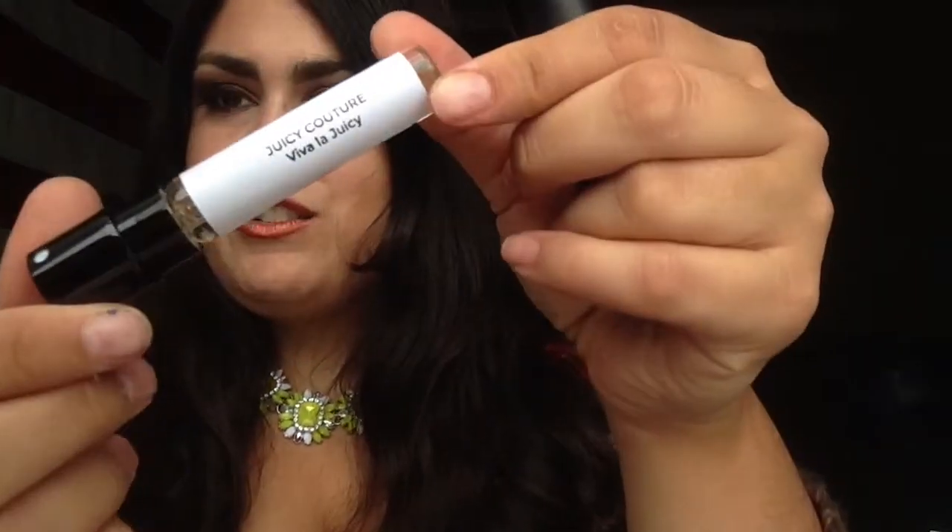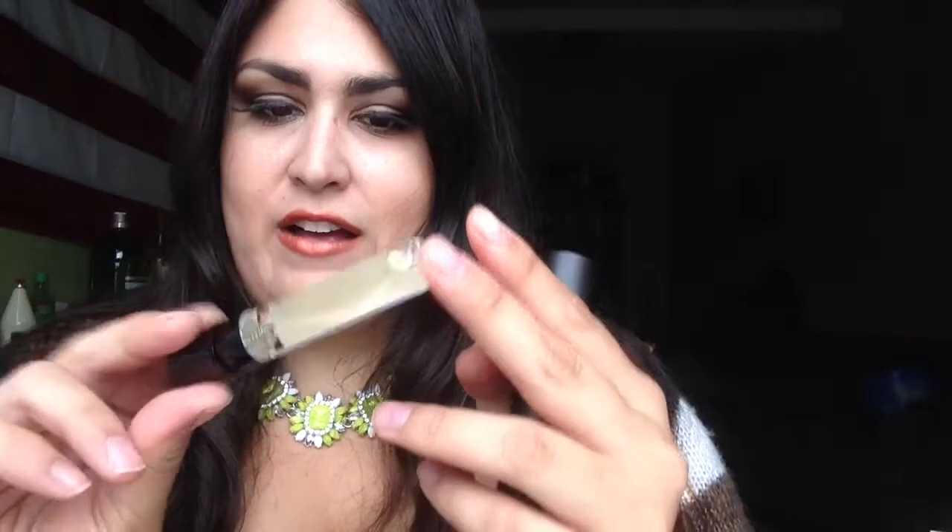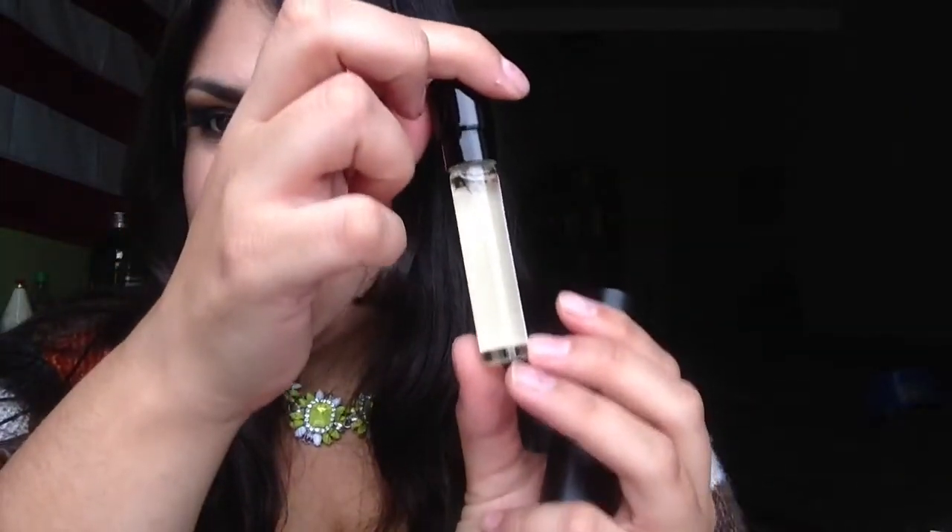Oh, this feels so nice. I picked Juicy Couture — Juicy Couture Viva La Juicy — so you have the actual name right on your vial. As you can see, it really is a decent amount of perfume. This is a no-nonsense sample. And if you want to put it back in, you just pop it in. Very simple.